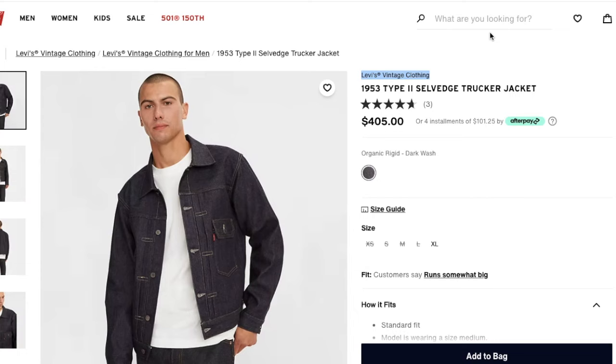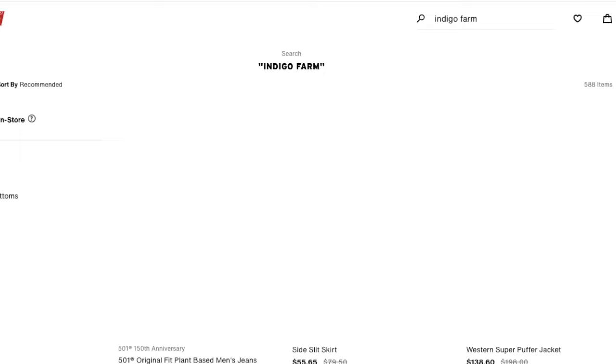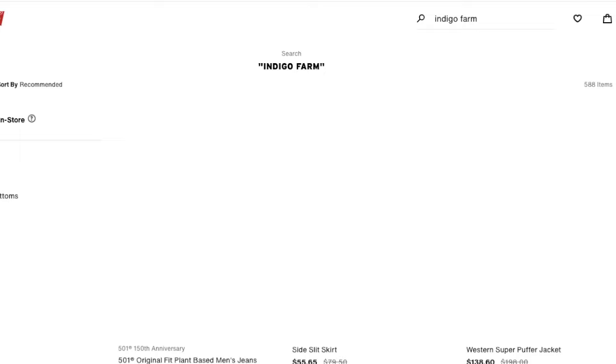I'm going to be doing a video covering their eco options. There's the Indigo Farm — I've got a pair of those and they are shrink to fit. I'll be covering the hemp selvage denim and the recycled along with some organic cottons.